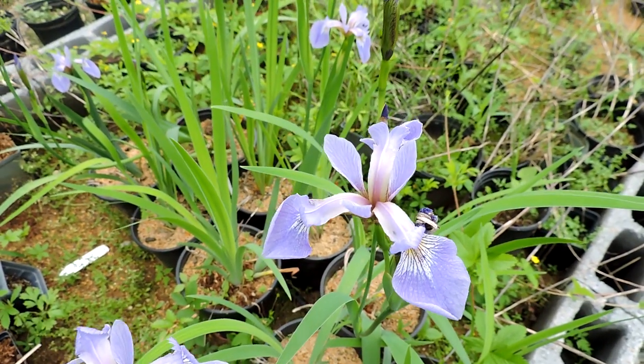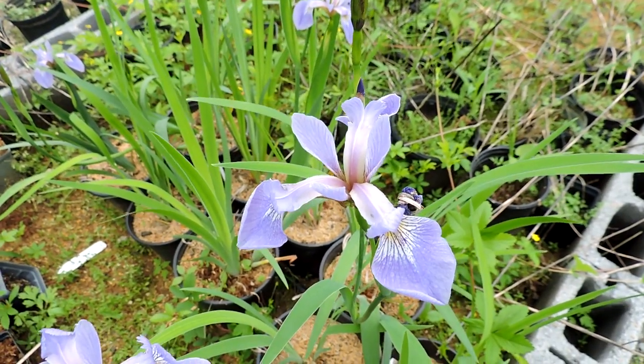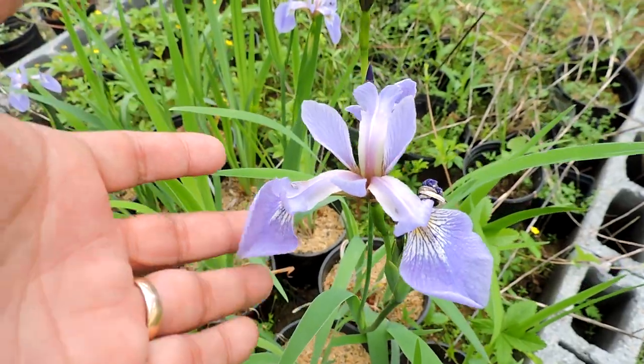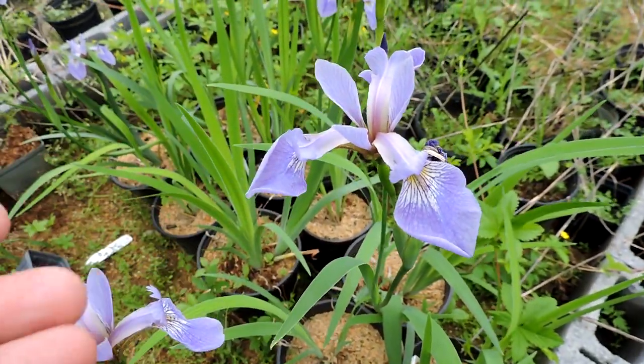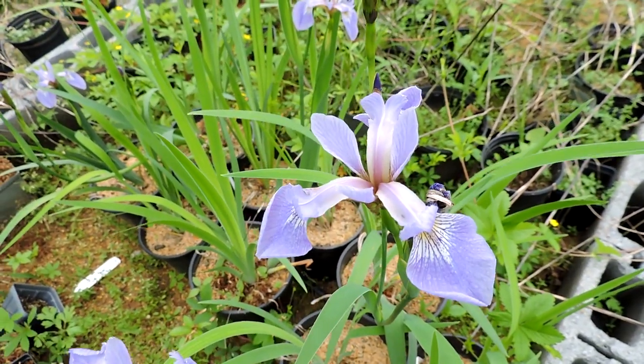This is one of our native irises — this is probably Iris versicolor, Wild Blue Flag, or Wild Blue Iris. We're propagating this one here in our nursery, and these are going to be going into a wetland. This is a wetland species, a wetland obligate, meaning it's usually found growing in the water.